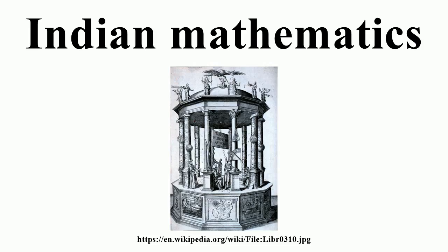Mathematicians of ancient and early medieval India were almost all Sanskrit pandits, trained in Sanskrit language and literature, and possessed a common stock of knowledge in grammar, exegesis, and logic. Memorization of what is heard through recitation played a major role in the transmission of sacred texts in ancient India. Memorization and recitation was also used to transmit philosophical and literary work, as well as treatises on ritual and grammar. Modern scholars have noted the truly remarkable achievements of Indian pandits who preserved enormously bulky texts orally for millennia. Memorization of the sacred Vedas included up to eleven forms of recitation of the same text.